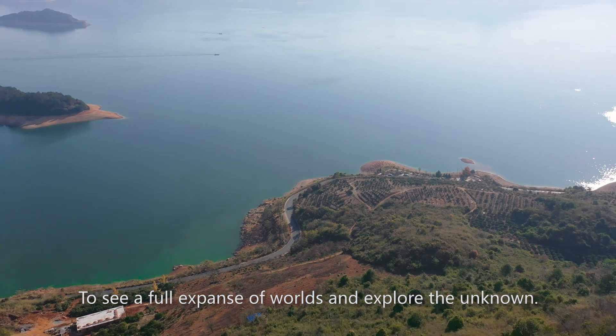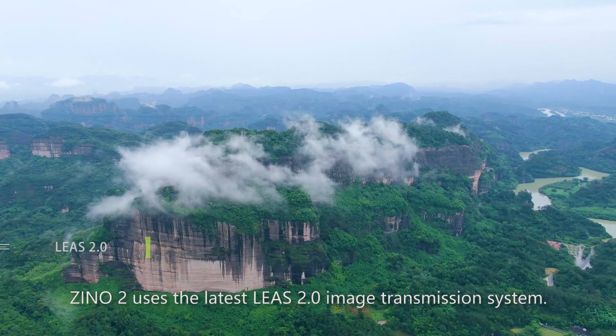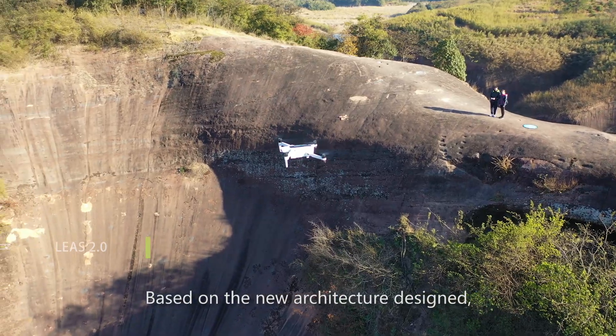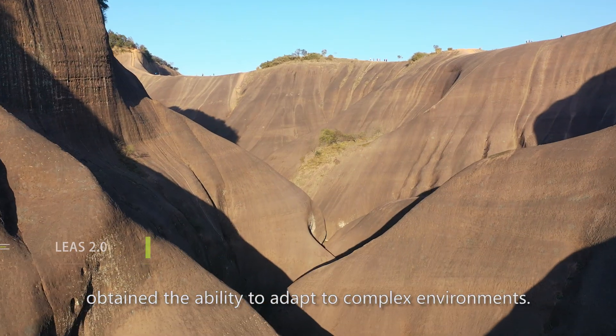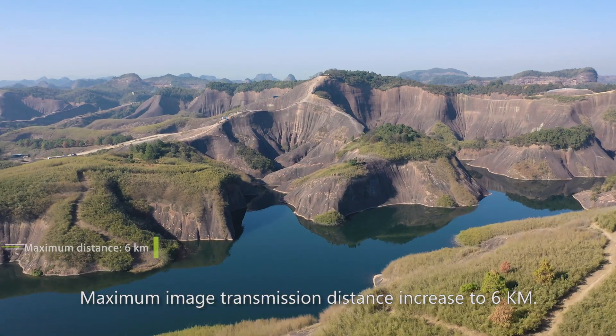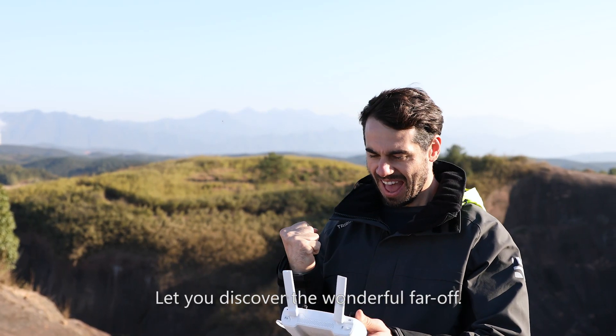To see a full expanse of worlds and explore the unknown, Zeno 2 uses the latest Lees 2.0 image transmission system. Based on a new architecture design, it obtains the ability to adapt to complex environments. Maximum image transmission distance is increased to six kilometers, letting you discover the wonderful far off.